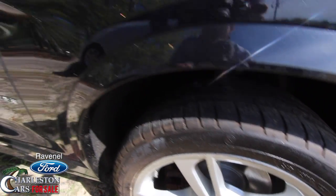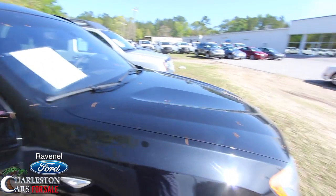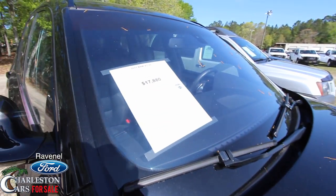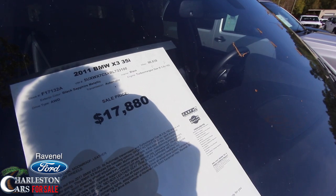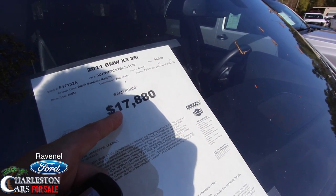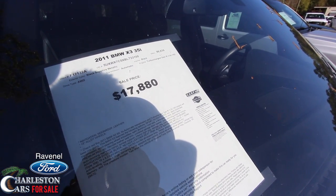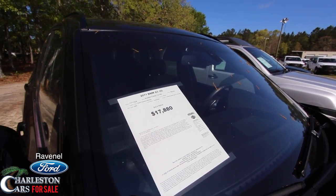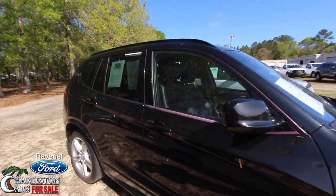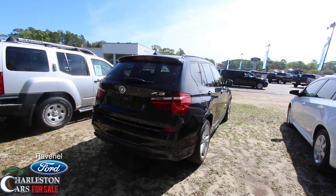Again, this is the xDrive 35i, so we've got a 3.5-liter V6 under the hood. It shows 96,839 miles on the odometer, priced at $17,880 — all-wheel drive, black sapphire metallic, turbocharged. This vehicle is loaded up for that price at just under a hundred thousand miles. BMW's like this at a price like that won't last very long.